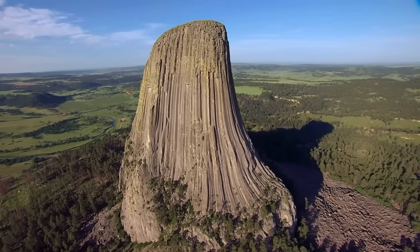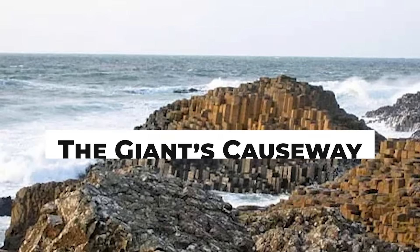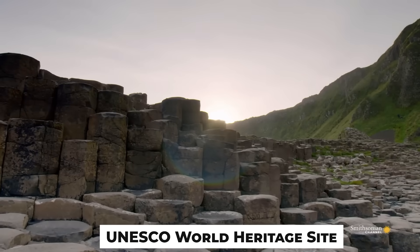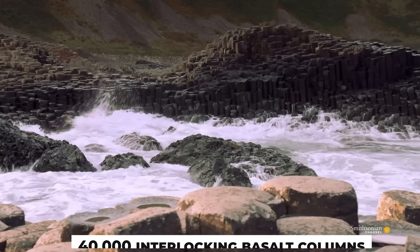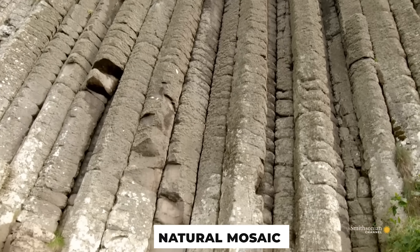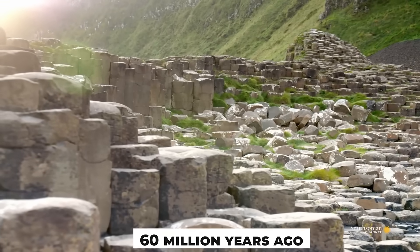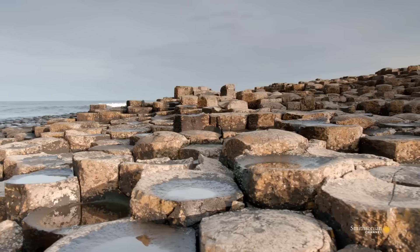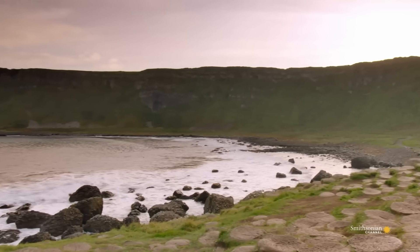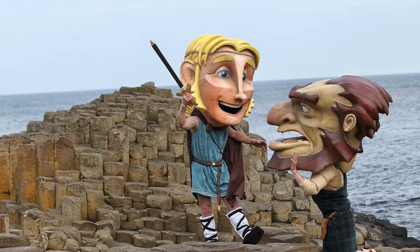From a devil to a giant — let's take you to Ireland for the next amazing rock formation. The Giant's Causeway in Northern Ireland is a geological wonder shrouded in mystery and folklore. This UNESCO World Heritage Site features around 40,000 interlocking basalt columns, most of which are hexagonal, creating a natural mosaic that looks almost too perfect to be real. Formed about 60 million years ago by intense volcanic activity, the cooling and cracking of lava flows gave birth to this mesmerizing landscape. According to legend, the causeway was built by the giant Finn McCool to challenge his Scottish rival, Benandonner.